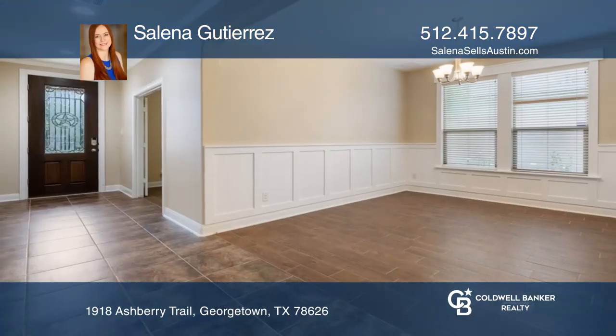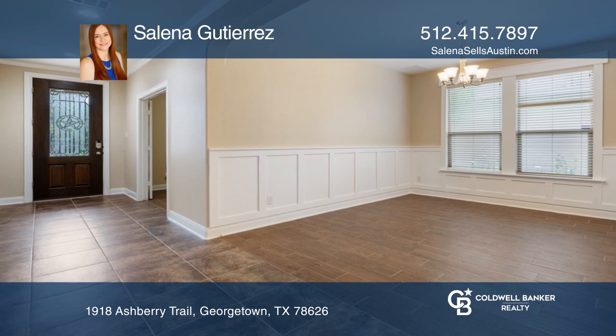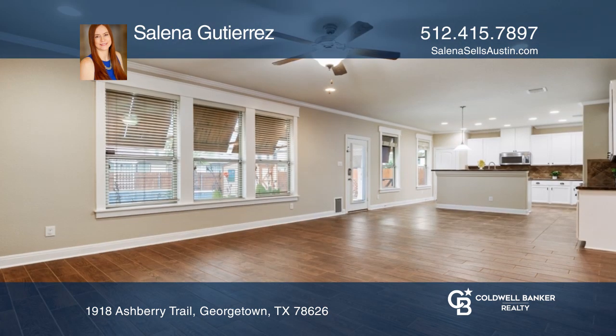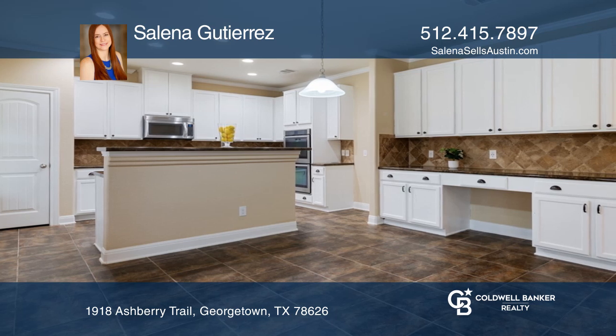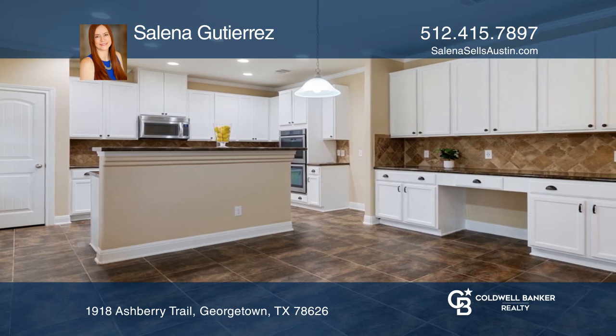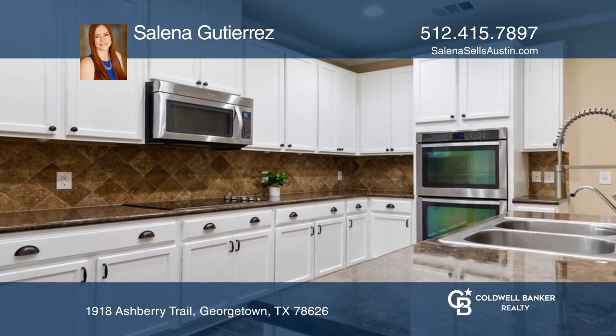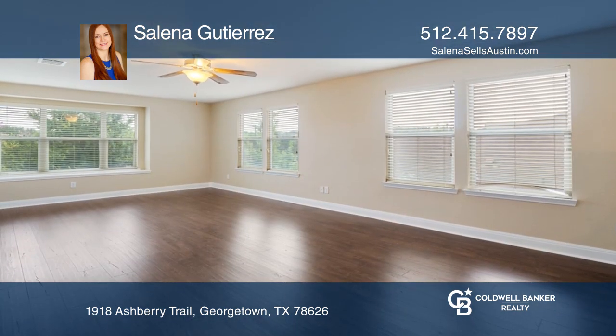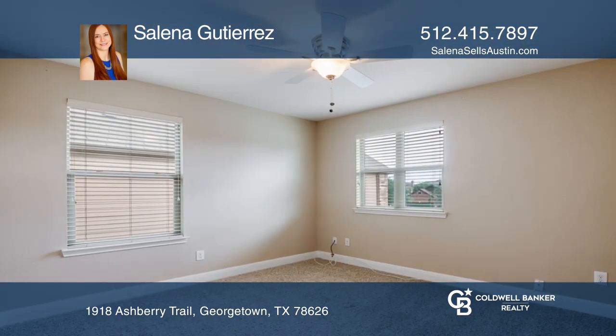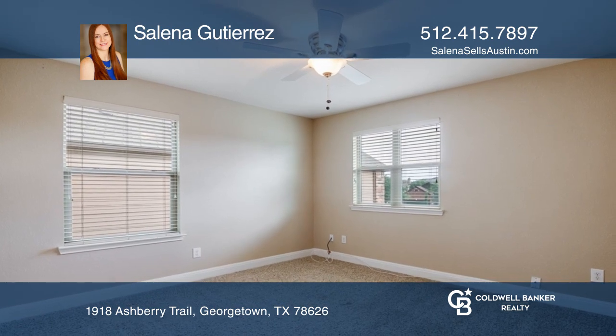This amazing home offers plenty of living space and a pool. It is equipped with a spacious living room downstairs, a formal dining room, and a kitchen with two ovens and plenty of cabinets for storage. There's a study downstairs for remote working, as well as the primary bedroom with a spacious walk-in closet. The backyard with a pool has plenty of space to entertain and host many parties.